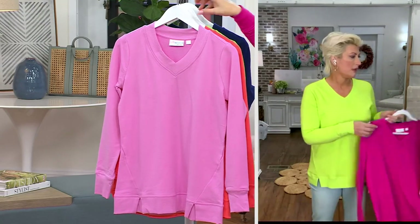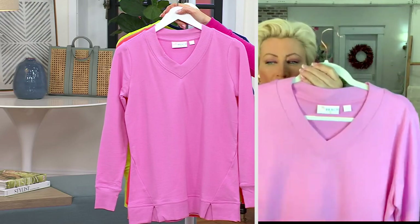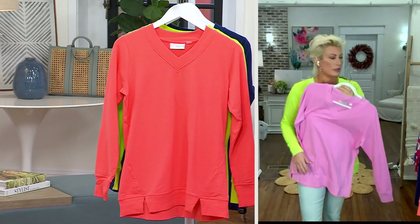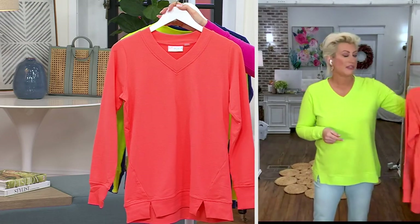This is the one I own — this is Lilac Chiffon. It's such a beautiful pinky-purple. It could really work in your wardrobe. And here is the Paradise Coral — I feel like I might need this one.